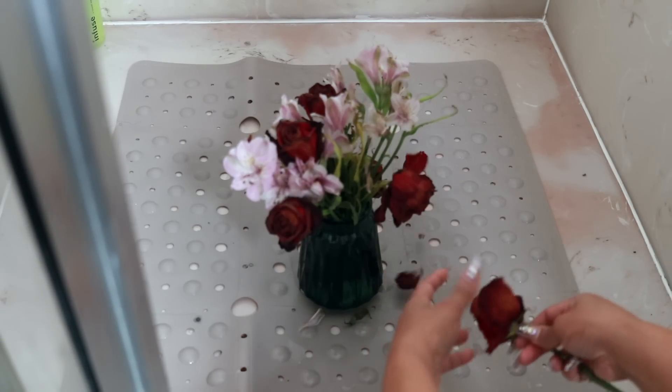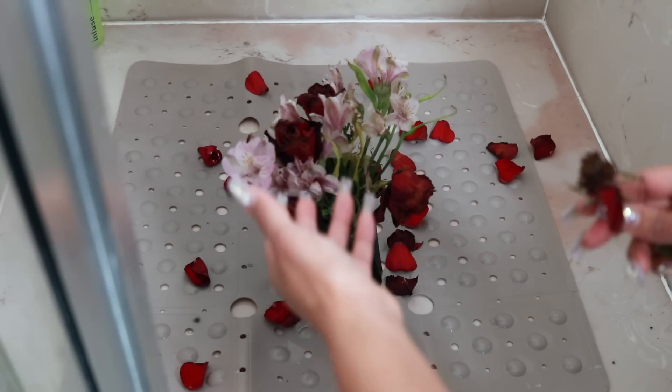Hey y'all, it's Olive Destiny. Today's video is my shower routine, a winter edition.